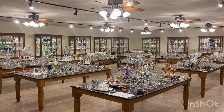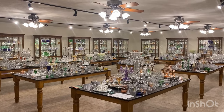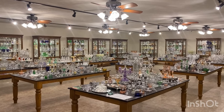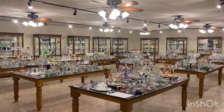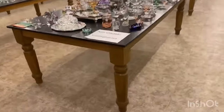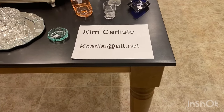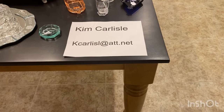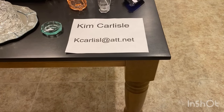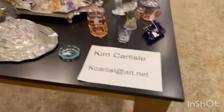This morning's video is another edition of Half Price Thursday, where we pull items out of the shop or storage and put them on a table outside this room. Everything will be sold for one half the price marked on it. Our email address is K-C-A-R-L-I-S-L at ATT dot net — and there is no E on the end of Carlisle in that email address.